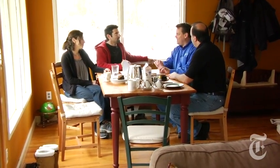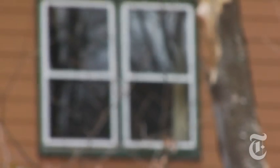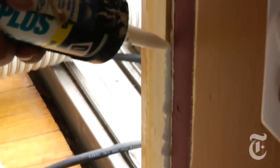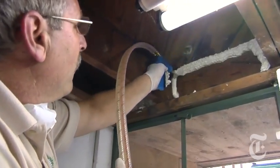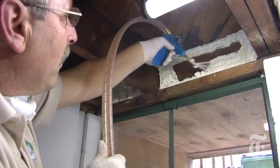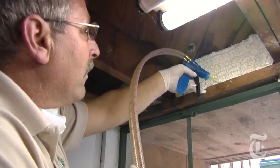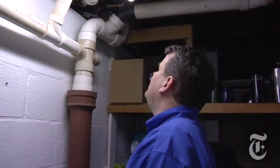Our contractors estimate that all of the leaks in our house add up to the equivalent of a six-foot square open window. We're having that window of escaping air sealed up with caulk and foam. The air sealing cost about $1,100, but we should make that money back in energy savings in just over three years, according to our contractors.